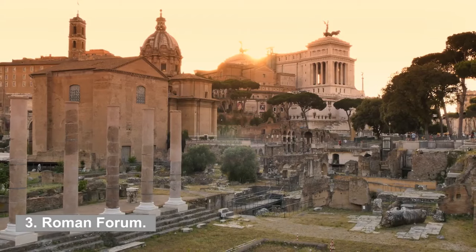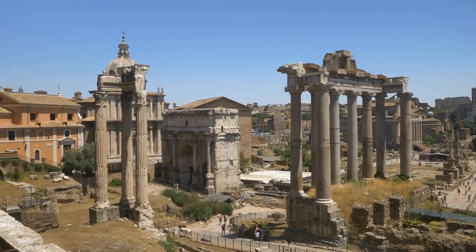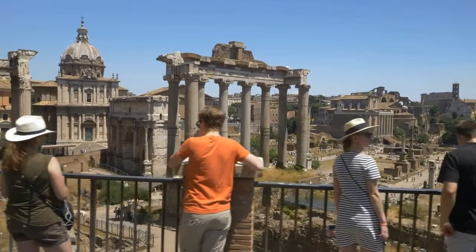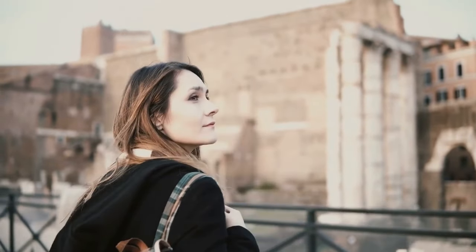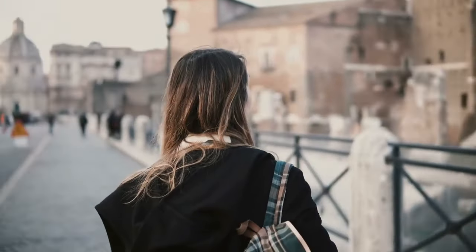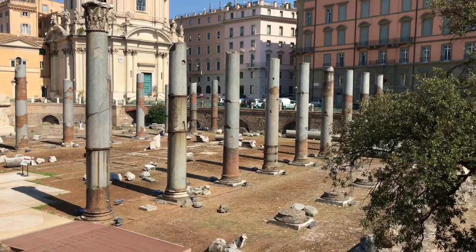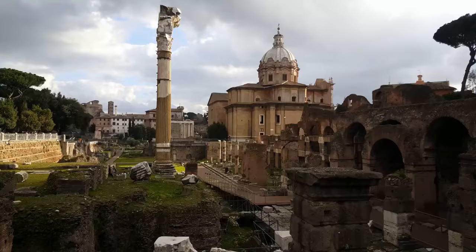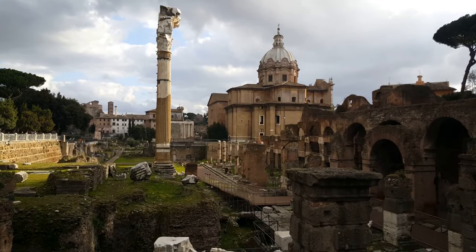3. Roman Forum. The Roman Forum, which is adjacent to the Colosseum, can be visited on foot and is an easy stroll. You will find yourself walking on the same streets as Julius Caesar, Augustus, and Constantine. You will make your way through the myths, legends, and happenings of Imperial Rome's magnificent past as you walk through over 2,000 years of history. The Roman Forum was the political, commercial, cultural, and religious heart of Rome, making it the most important civic place in the city. It was on this site that ancient Rome's most significant temples, churches, and halls of justice were located.